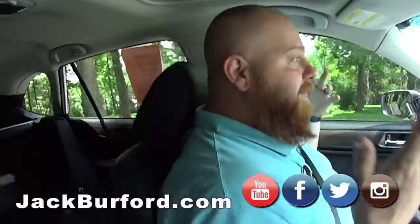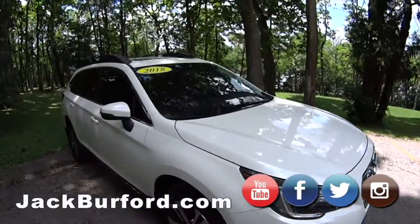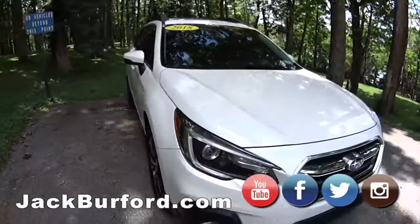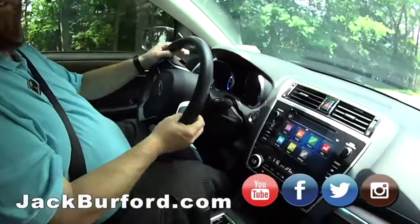Hey everybody, it's me J.J. We're doing a 10th drive video in this 2018 Subaru Outback. Of course it is all-wheel drive — Subaru's known for that. It's got the boxer engine, so it's good and reliable. It's got paddle shifting, so it's fun to drive.